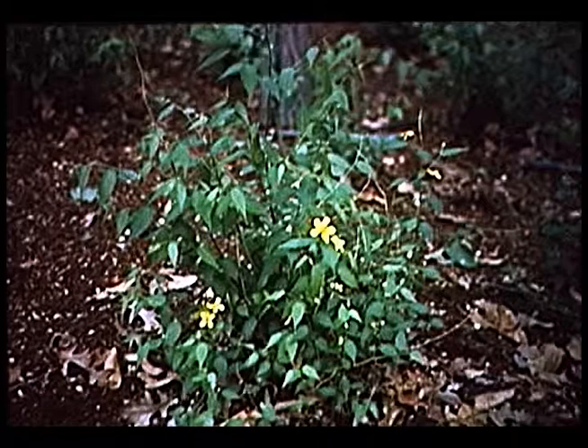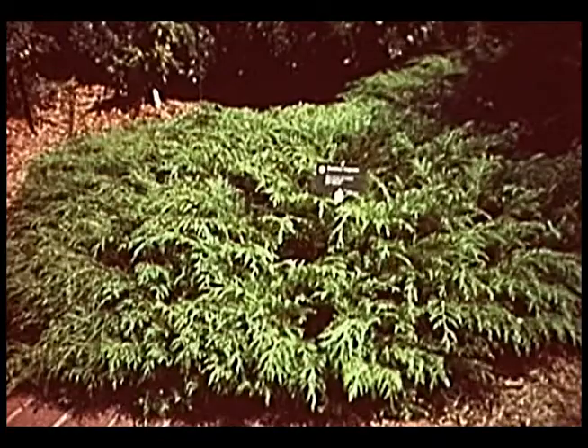Here's an evergreen that does well in the shade — most evergreens don't. This one is Russian cypress. It grows about a foot tall and spreads quite nicely. The foliage reminds me of arborvitae — soft to the touch, not prickly like junipers. So if you have a shady area where you want an evergreen, you might try this. It does require a well-drained soil; they don't like wet, poorly-drained sites.